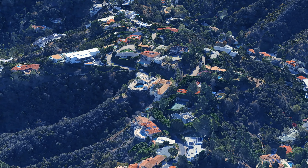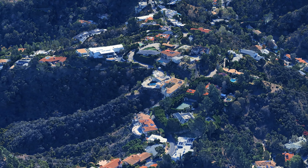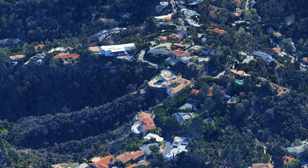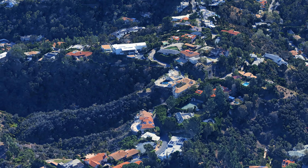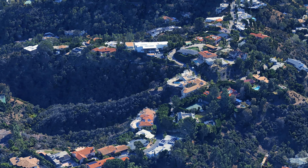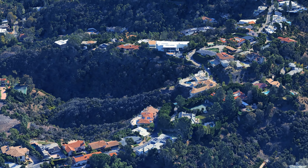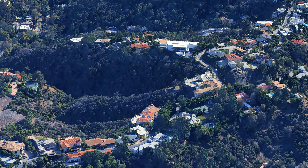Stradela Road is located in the affluent neighborhood of Bel Air in Los Angeles, California. This area is known for its luxurious homes, stunning views, and a serene environment that attracts high-profile individuals and celebrities. The road itself is characterized by its tree-lined streets and private estates, providing a sense of exclusivity and privacy.